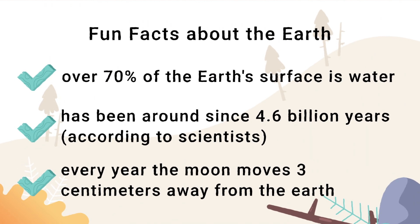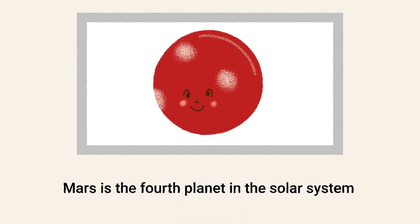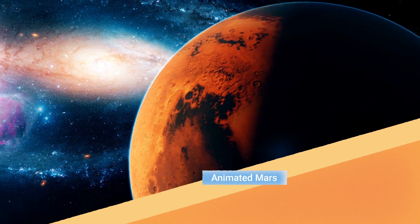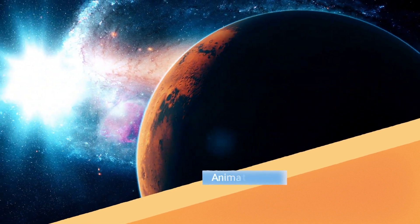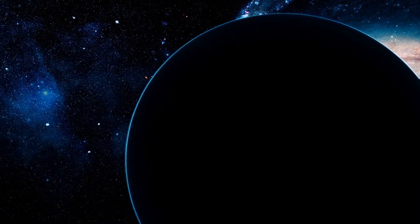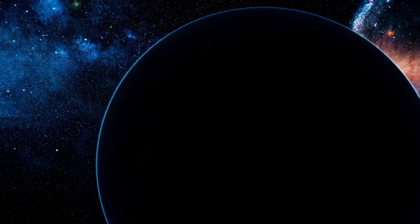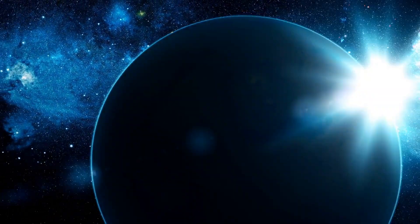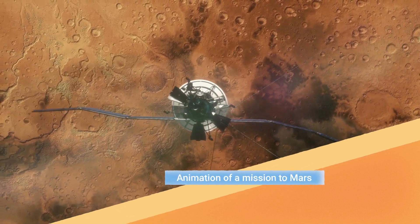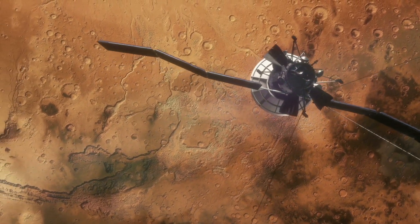Mars is the fourth planet in our system. Have a look at this beautiful planet. This is an animation of a mission to Mars. An animated spaceship is leaving Mars.